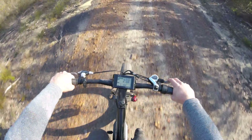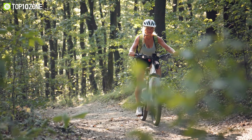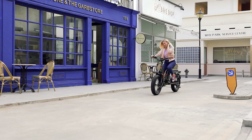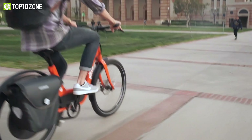Whether you're commuting, going off-road, or just cruising around town, e-bikes are certainly a great mode of transportation. So in today's video, we'll show you the top 10 best electric bikes to buy in 2023. From speed and range to design and durability, we've got you covered. Let's get started.